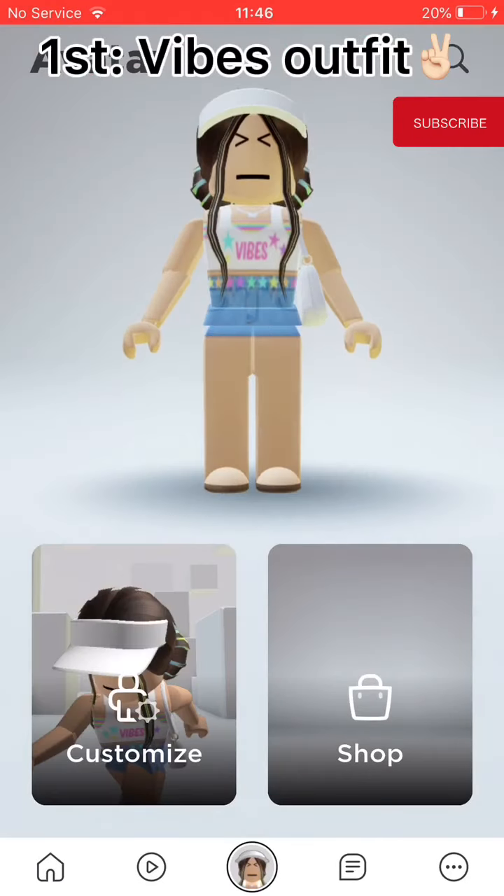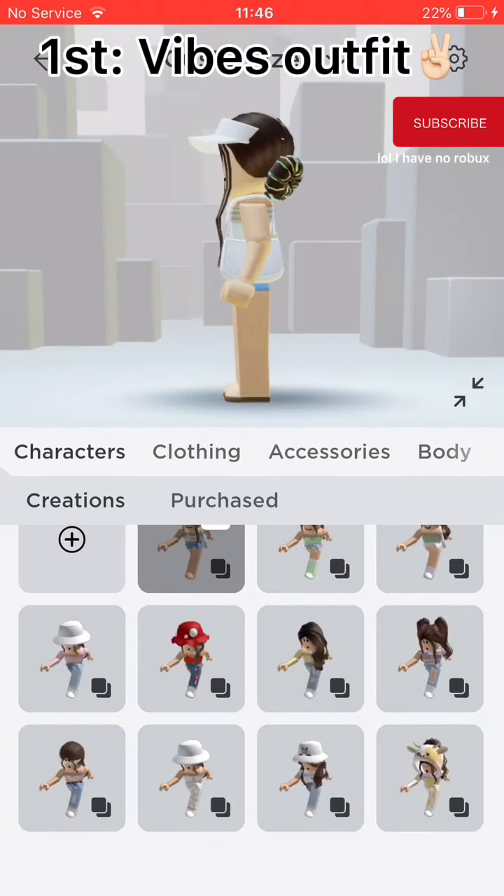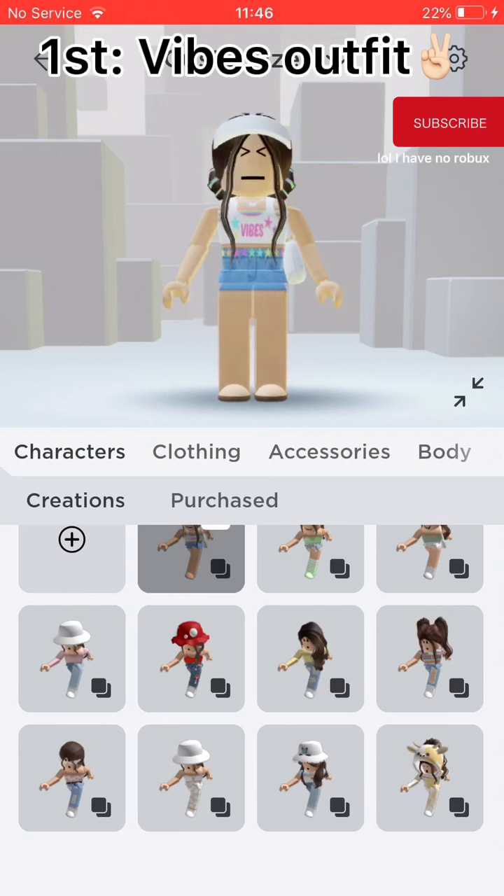First, Vibes outfit. It is my newest avatar. I love the colored space buns. It's got a handbag and a cap.